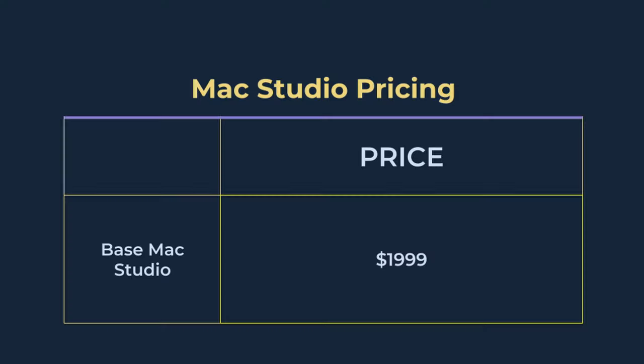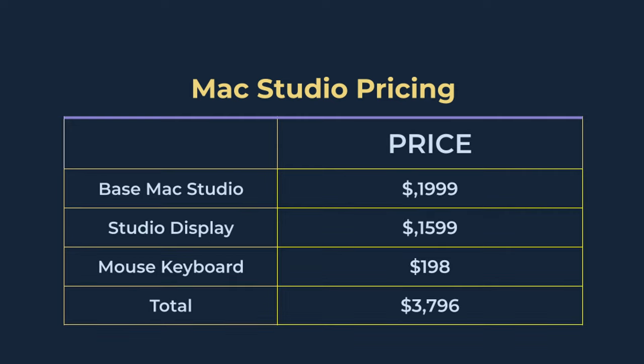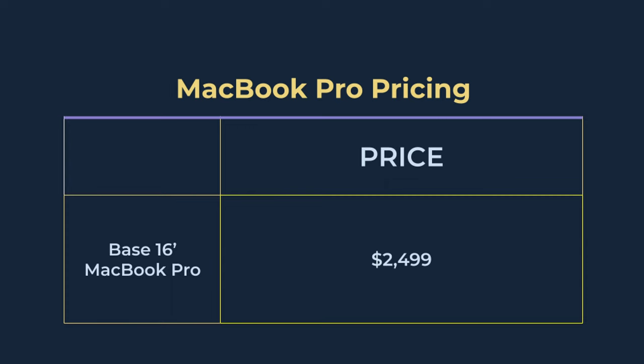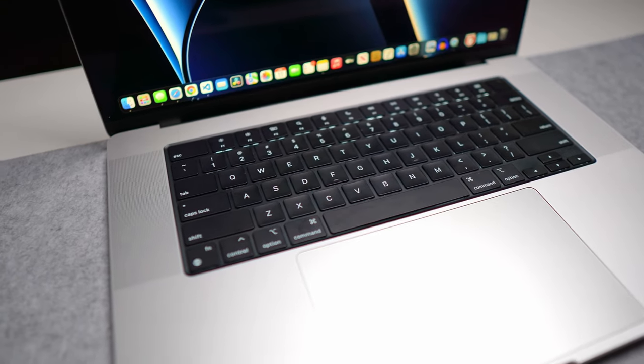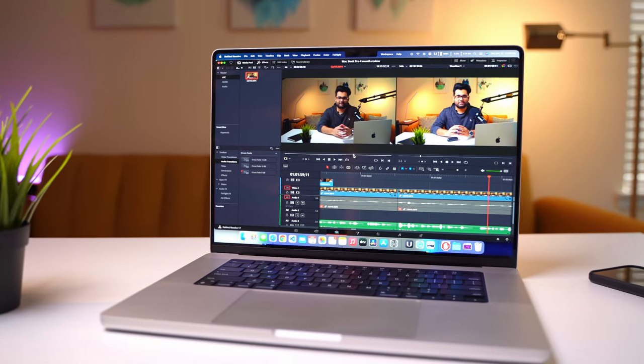As for pricing, the base Mac Studio is priced at $2,000, or around $3,800 if you get the whole system with the Studio Display, mouse, and keyboard. The base 16-inch MacBook Pro is $2,499, but at this price point the MacBook Pro includes a nice keyboard, a nice trackpad, a decent webcam, amazing speakers, and probably the best display in any laptop available. When it comes to features, I think the MacBook Pro easily wins this round, but when it comes to performance, the Mac Studio definitely wins.